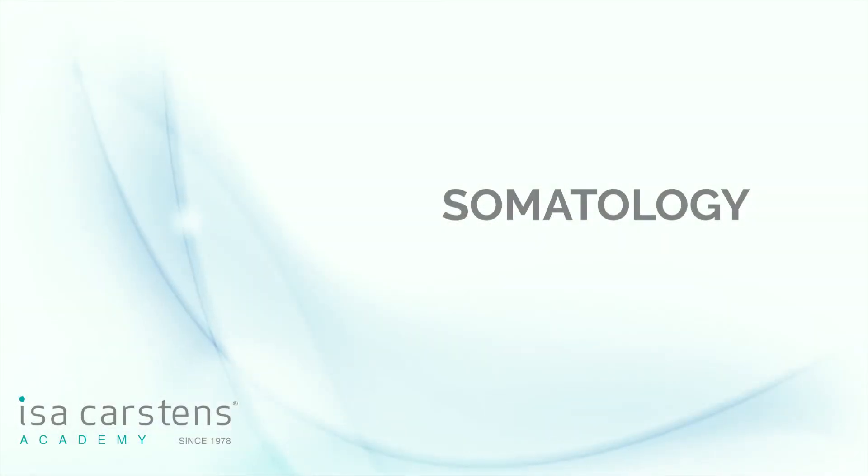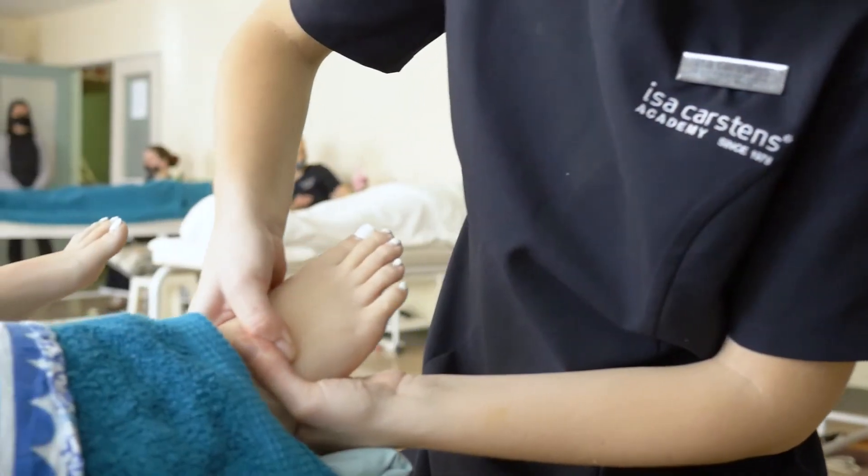The major subject running in first, second, and third year is somatology itself, which comprises both a practical component and a theory component.